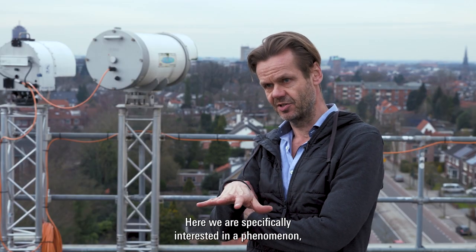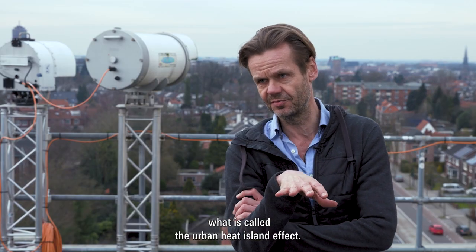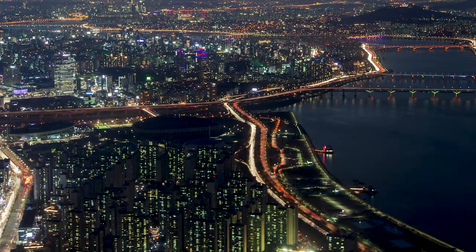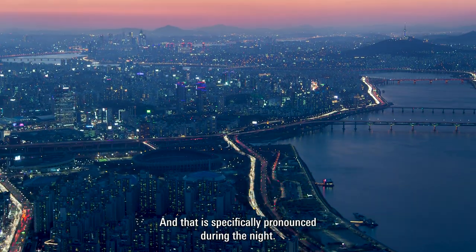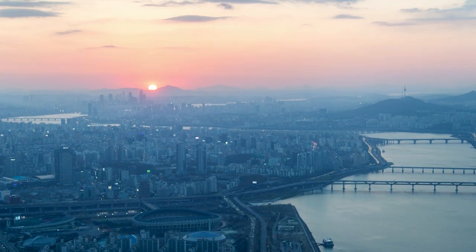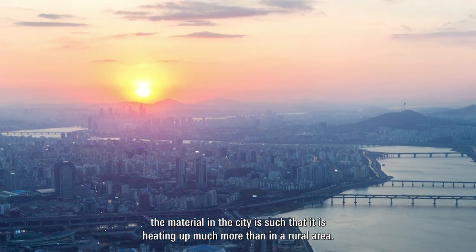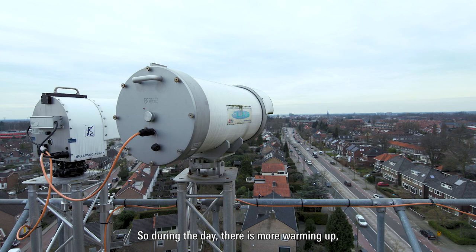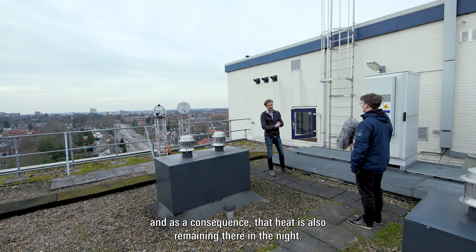Here we are specifically interested in a phenomenon called the urban heat island effect. The air basically over a city is warmer than in rural areas, and that is specifically pronounced during the night. As the day develops and the sun gets higher, the material in the city heats up much more than in a rural area. During the day the warming is more intense, and as a consequence that heat also remains there in the night.